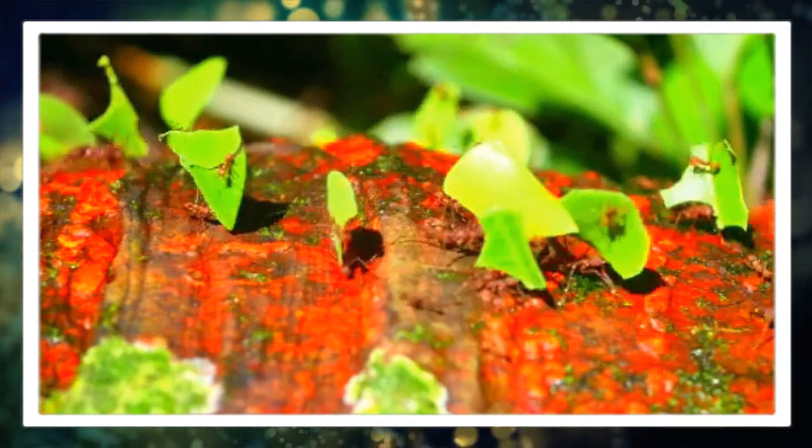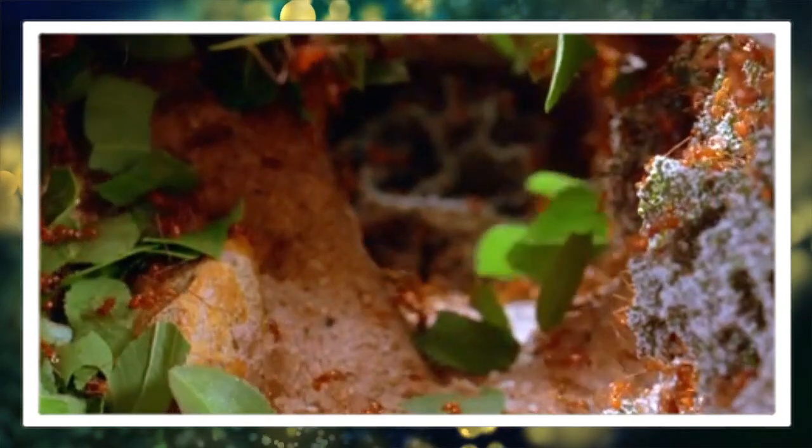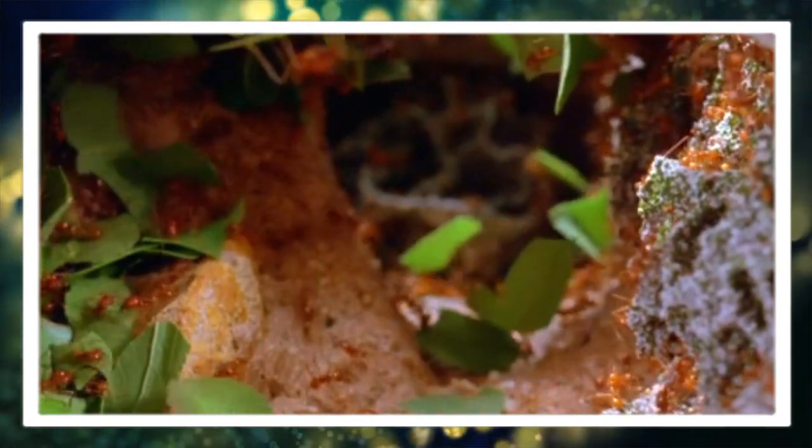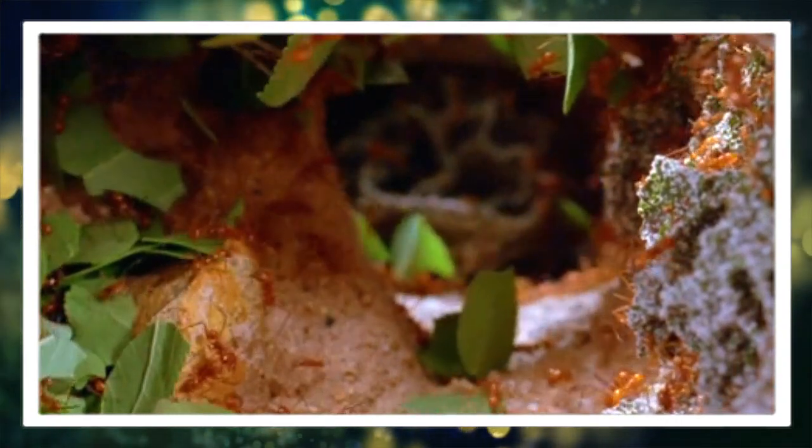Number six: sophisticated communication. Leaf cutter ants communicate through a complex system of chemical signals. They use pheromones to guide each other to food sources and coordinate their activities within the colony.